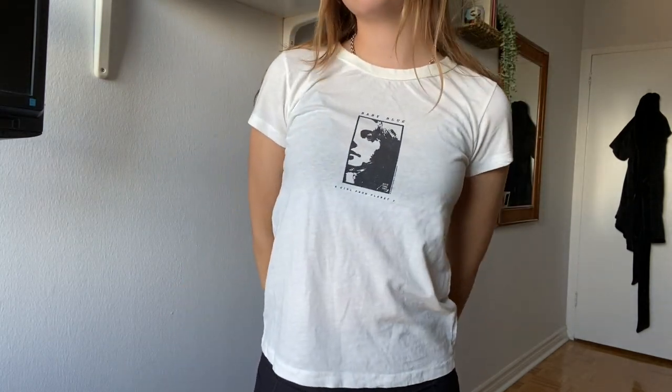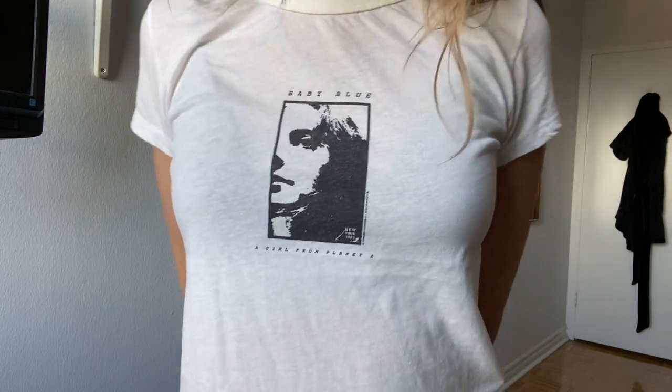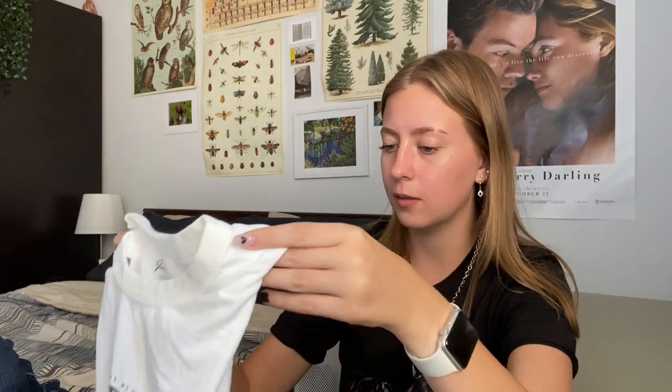I also got this t-shirt with a graphic that says 'Baby Blue.' It's sentimental because my boyfriend's nickname for me is baby blue, and Luke Hemmings also has a song called Baby Blue — the graphic kind of reminds me of that. Brandy Melville t-shirts fit perfectly, hitting right at the waist and perfectly fitted but still loose. This one is a little see-through but I love the graphic too much to pass it up.